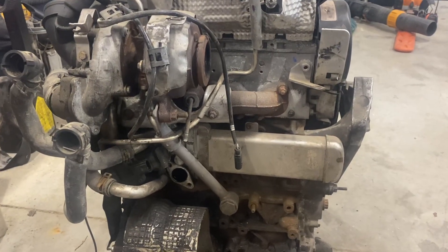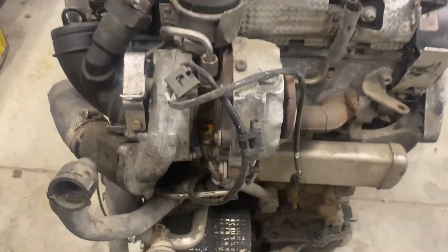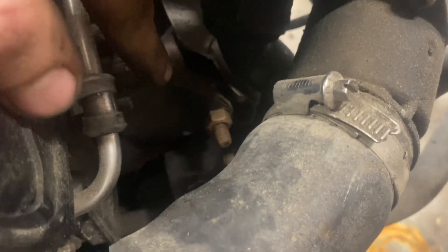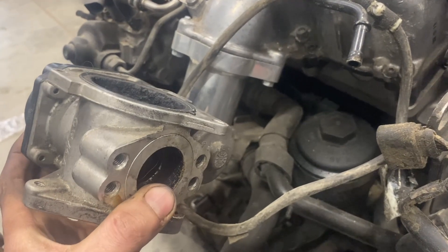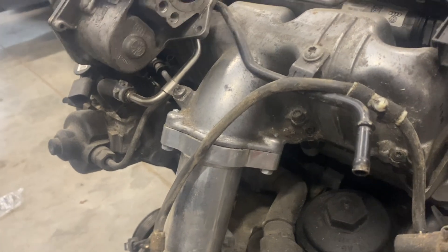Up next, the P0401. These TDIs have a high-pressure and a low-pressure EGR system, which is pretty cool. The high-pressure system is just like the traditional older TDIs — it feeds off of the turbo manifold right where this blocker plate is. A little pipe comes around, and where this race pipe is, your EGR valve sits there, feeding EGR right into the intake just like the old cars. The issue is you need a higher exhaust pressure than boost pressure to actually get exhaust gas in there.